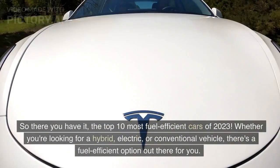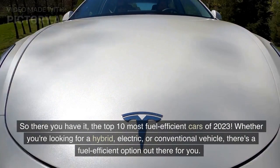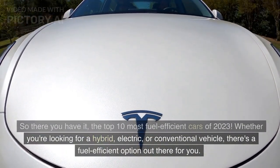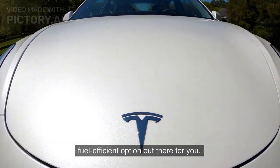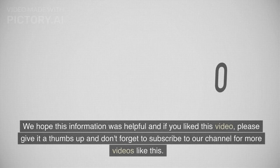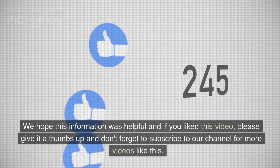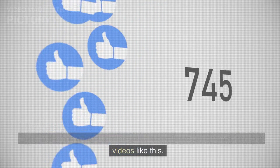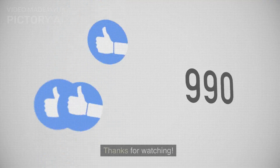So there you have it, the top 10 most fuel-efficient cars of 2023. Whether you're looking for a hybrid, electric, or conventional vehicle, there's a fuel-efficient option out there for you. We hope this information was helpful, and if you liked this video, please give it a thumbs up and don't forget to subscribe to our channel for more videos like this. Thanks for watching.